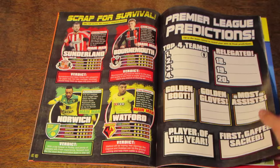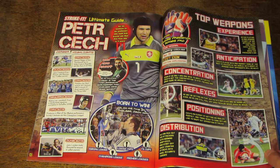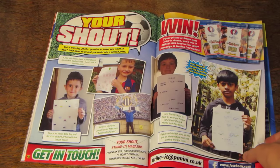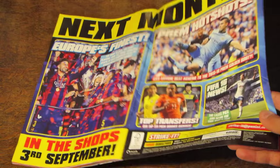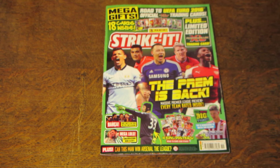The Scrap for Survival at the end there. And then we've got where you can enter your Premier League predictions, as well as an Ultimate Guide to Petit Check. And then we've got the quiz and your shout. And that is that for this month's magazine. If you enjoyed the video, please do smash that thumbs up button. I'll see you next time.